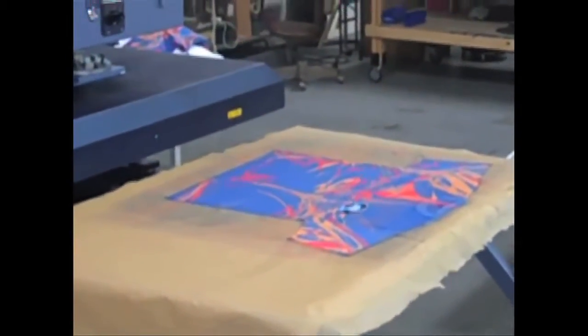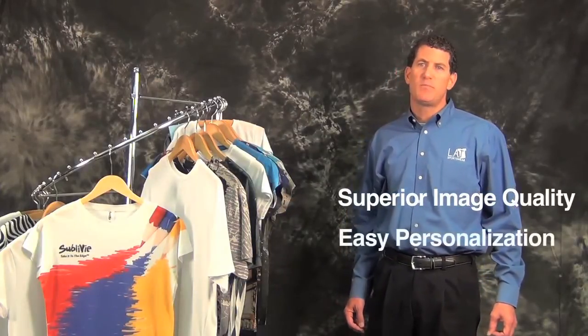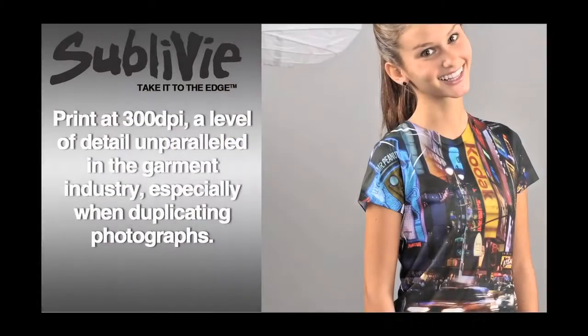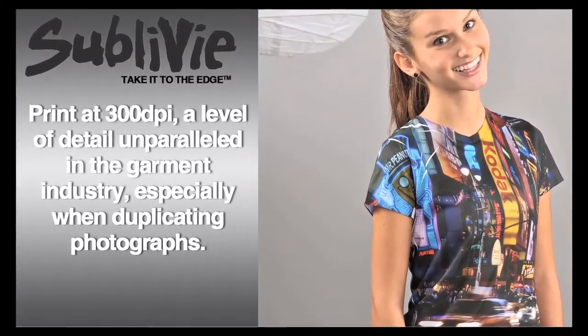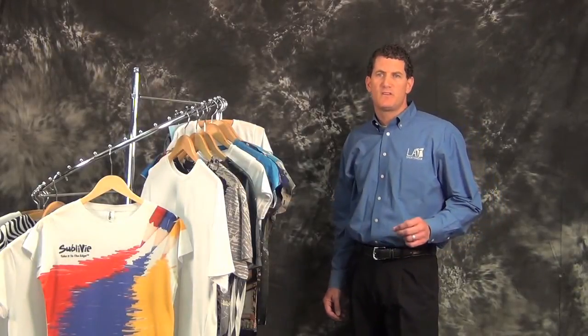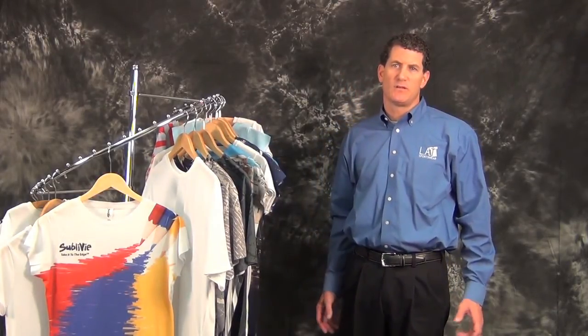Why use Sublimation Printing? Sublimation Printing provides superior image quality, allows for easy personalization as well as all-over prints, and has lowered its barrier of entry. Resolution is 300 dpi, providing a level of detail unparalleled in the garment industry, especially when duplicating photographs. It allows for easy individual personalization, like athletes' names and numbers. Startup costs are relatively low compared with other garment decorating options, and profits and orders will increase as the ideas and possibilities are limitless, since your customers are always looking for something new.